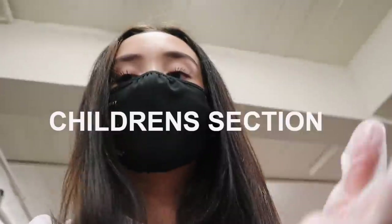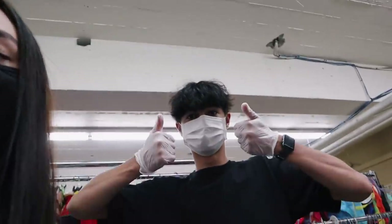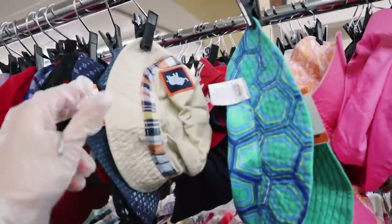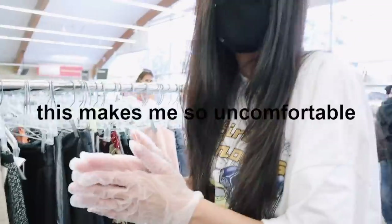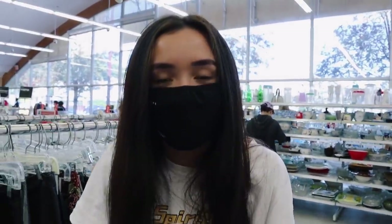We're in the children's section and all I found so far is this Roots top. It's kind of expensive — it's like six bucks, ridiculous. Look how small this hat is — so small. This makes me so uncomfortable. I have literally found nothing.